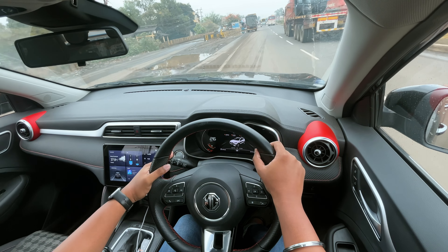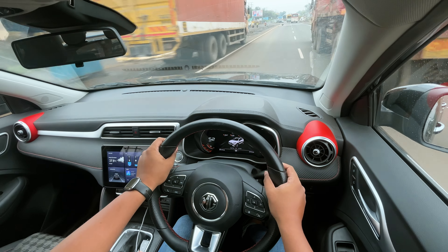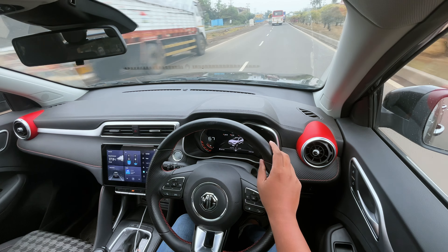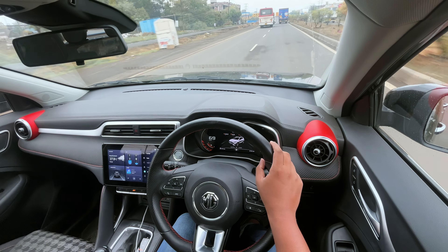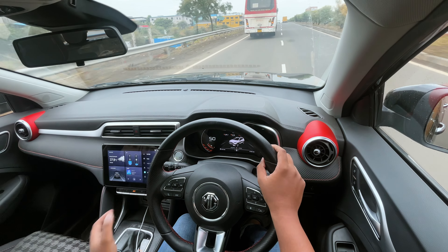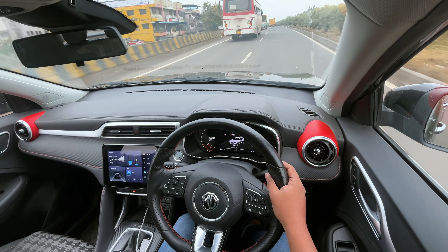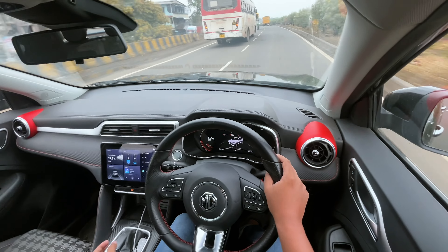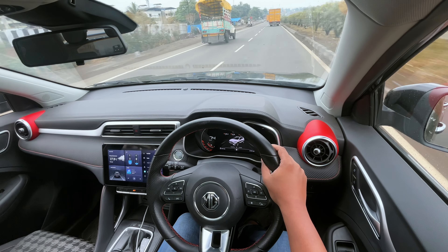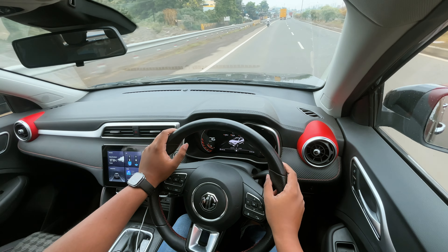So this is a CVT. After starting, you can feel the rubber band effect — the RPM increases but the speed is not catching up. When you go to sports mode, you will know this is an 8-step CVT. It goes through 6th, 7th gear steps at your pace. At around 75 km/h speed it's running at around 1.8 RPM, so you can think about the mileage.